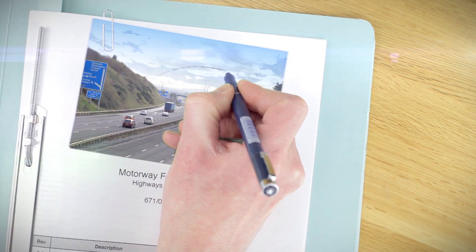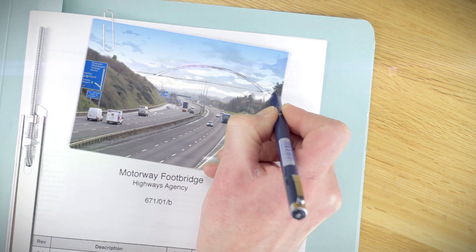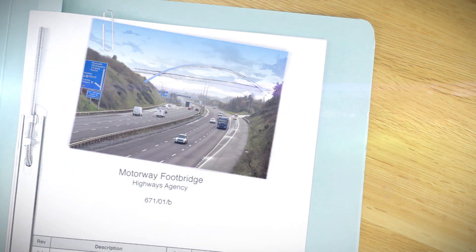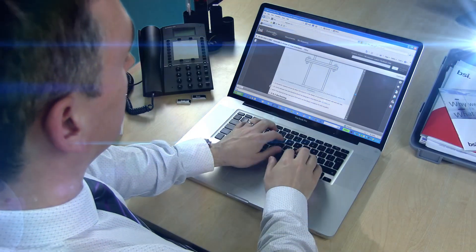Our new Eurocode Plus service is designed to help you benefit from the adoption of the new Eurocode standards. We have cross-referenced and linked the new standards to help you find the right information for your projects, letting you focus on design.